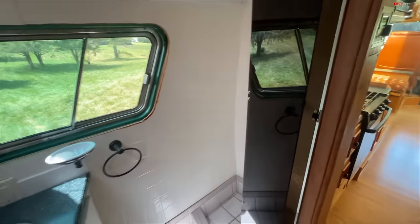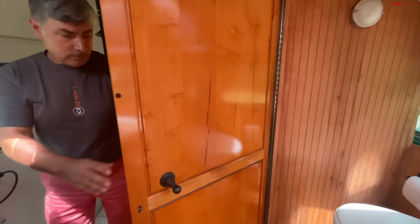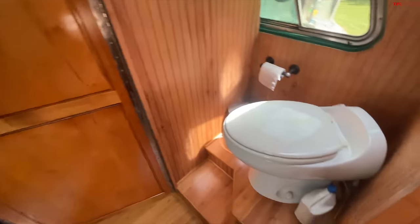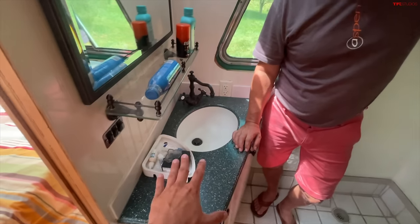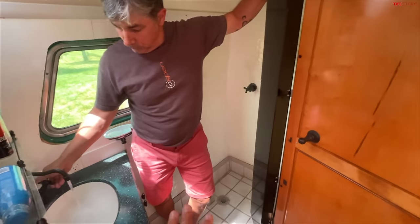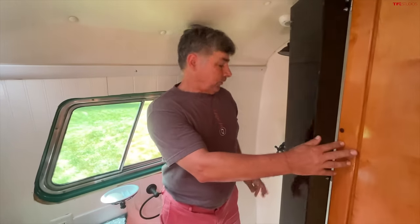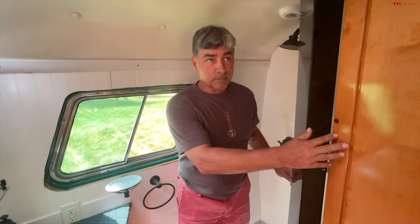Moving a little further back, there's a pretty decent-size shower setup here. If you close this door, you can separate off the entire bathroom area. You've got a toilet and these windows back here are tinted, so from the outside you really can't see in. You've got your sink and mirror setup so you can block off the whole bathroom area from the rest of the bus — it gives you some privacy while people can be up front.